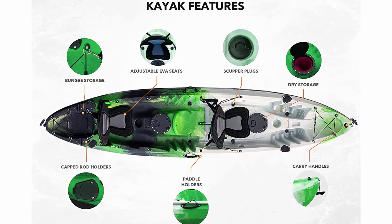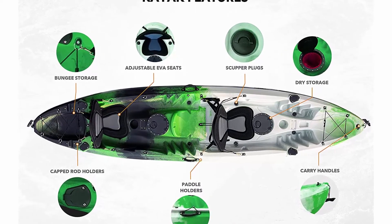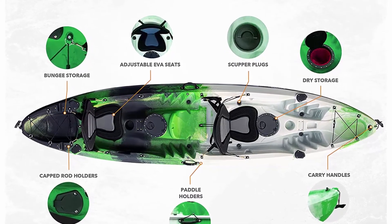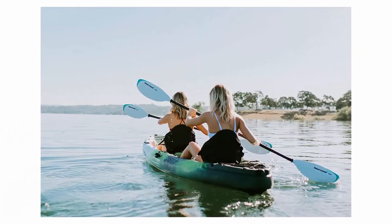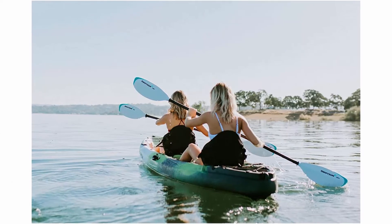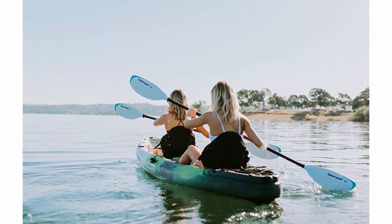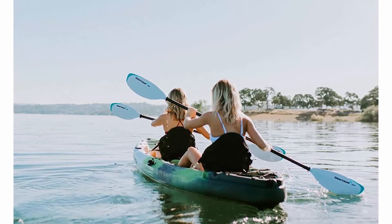Tough and rugged design: hull is constructed from single-piece roto-molded UV-resistant high-density polyethylene for unmatched strength and durability. Adventure ready: 4 flush mount capped rod holders and 2 mounting points for Scotty accessories. Rear tank well storage with bungee, dual watertight storage hatches with inserts and built-in cup holders.